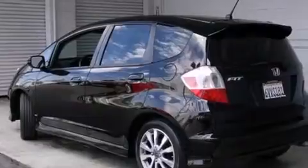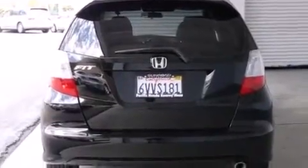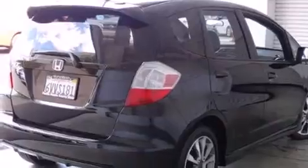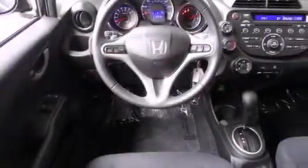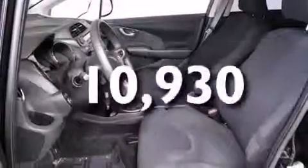All of the following features are included: traction control and stability control systems, air conditioning, cruise control, side curtain airbags, full power accessories, a rear window defroster, a rear spoiler, an anti-lock braking system, front fog lights — and this vehicle has less than 11,000 miles.